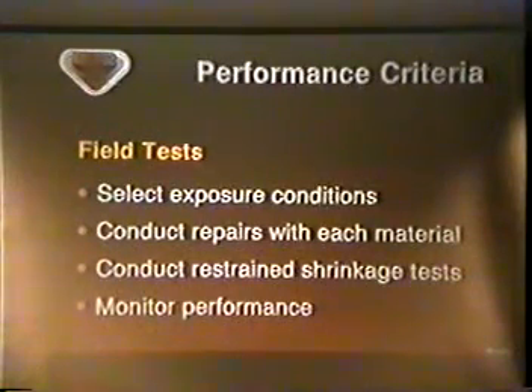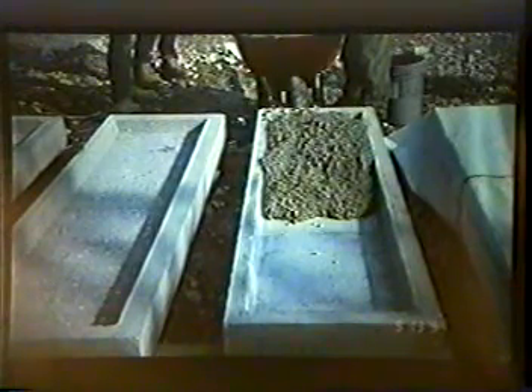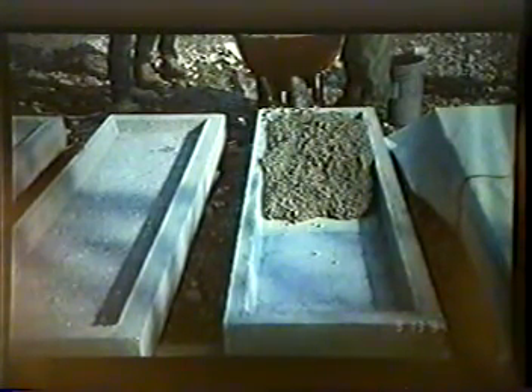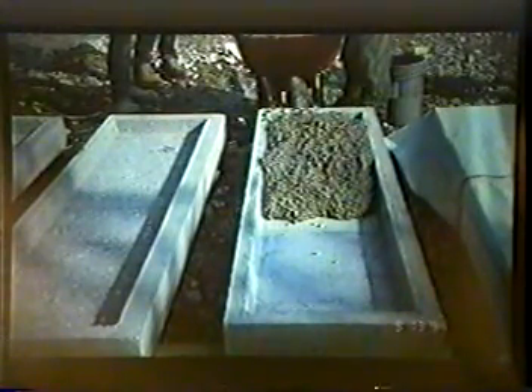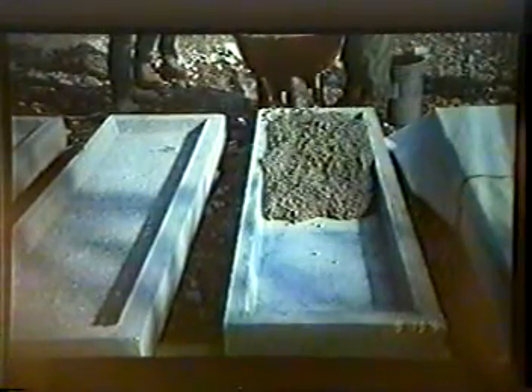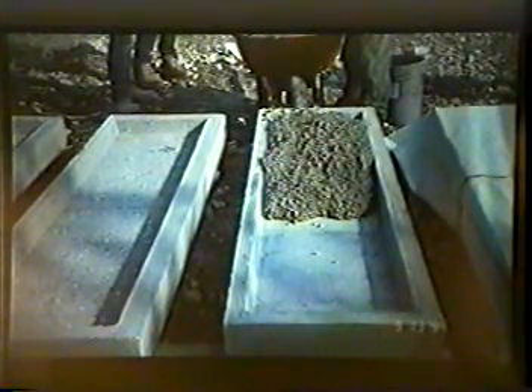Each material was used to repair simulated cavities in three precast concrete slabs at each site. The cavities were 3 inches deep, 18 inches wide, and 6 feet long. The slabs were precast quite a ways ahead of time and monitored to ensure they had reached their dimensional stability before we conducted the repairs. In addition to the simulated repairs, we conducted restrained volume change measurements using both the German angle and the SPS plate tests. We monitored the performance of all specimens for a minimum of 18 months. Cracking was generally less than we anticipated, due in part to the excellent workmanship of the SPS crews.